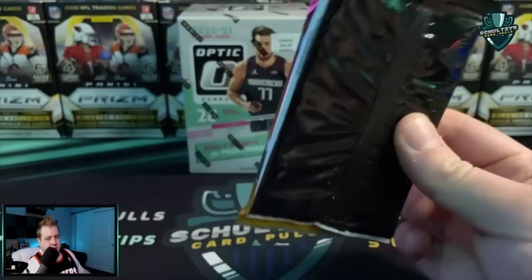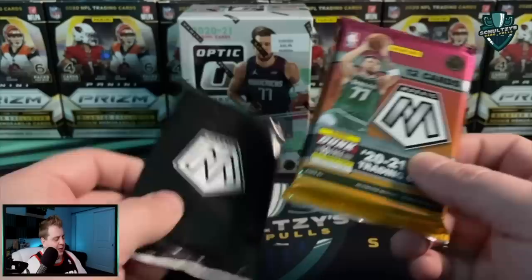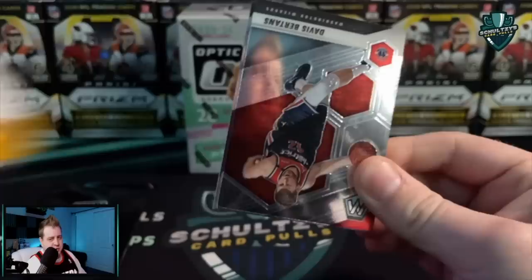Starting with the 12-card Mosaic basketball cello pack with some pink camos coming out of here. Lamello Ball pink camo — that's what everybody's chasing. My luck out of Mosaic has just been terrible, so let's see if we get a little bit of redemption here on this video right now.